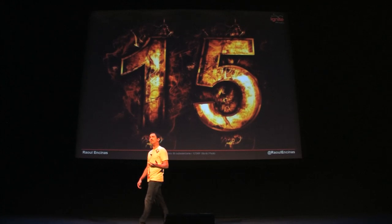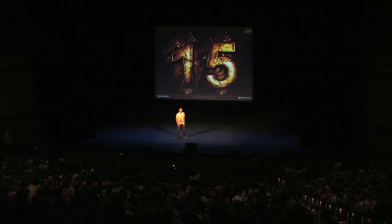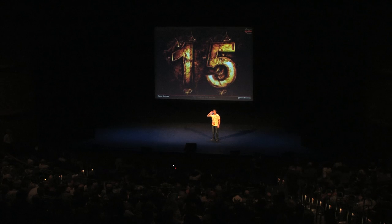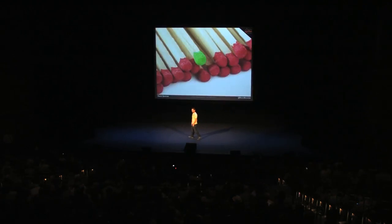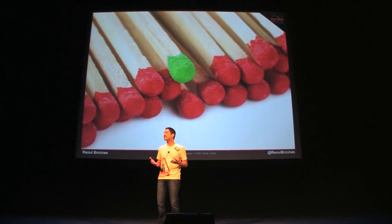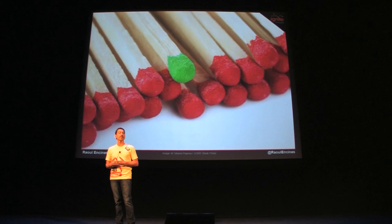Welcome to Ignite Phoenix 15. By round of applause, how many of you have been here before? How many of you are first-timers? My name is Raul and I'm here to welcome you to the show. Tonight, you are going to hear from 18 presenters who were green-lit by our panel of judges from a submissions pool of more than 130.